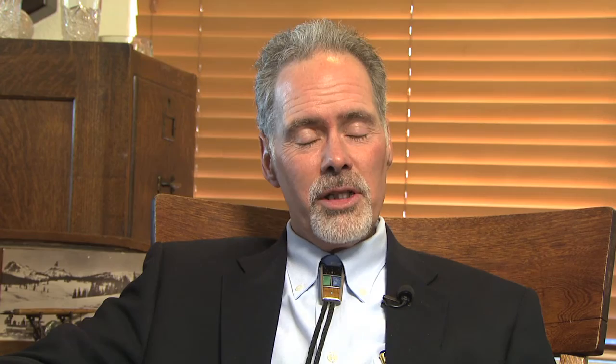After our Day Out with Thomas event in September, come back in October for our Halloween Train. It's a great way to spend some time with the kids trick-or-treating. And for our adult program, we have our Rails and Cocktails event, which features Hiram Wheeler, our own 19th century brakeman, featuring Steve Lee, who will interpret what it was like in the 19th century to work on the railroad. Don't miss it. Until the next time, I'm Donald Tallman. Don't forget to come by and lose track of time.